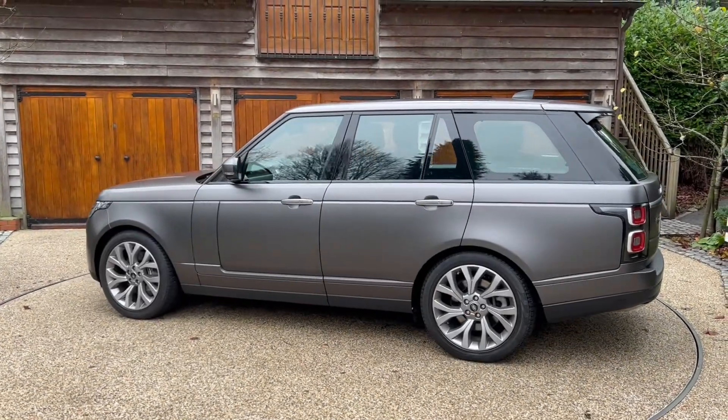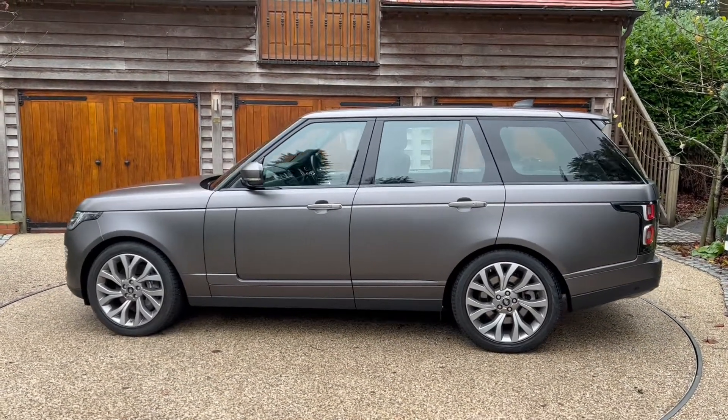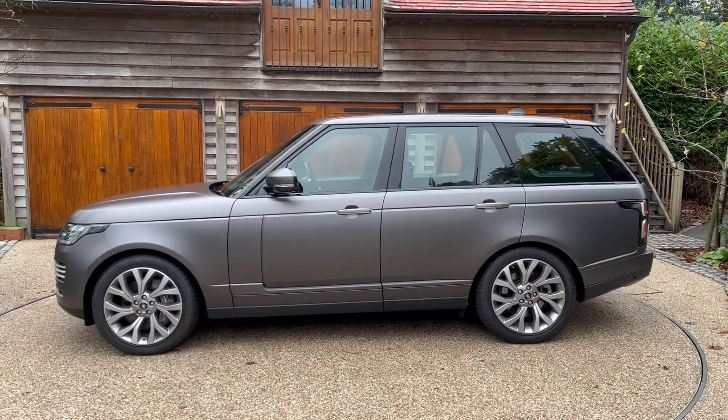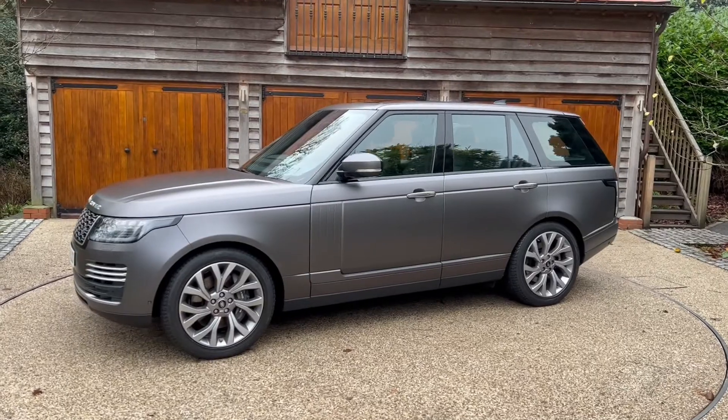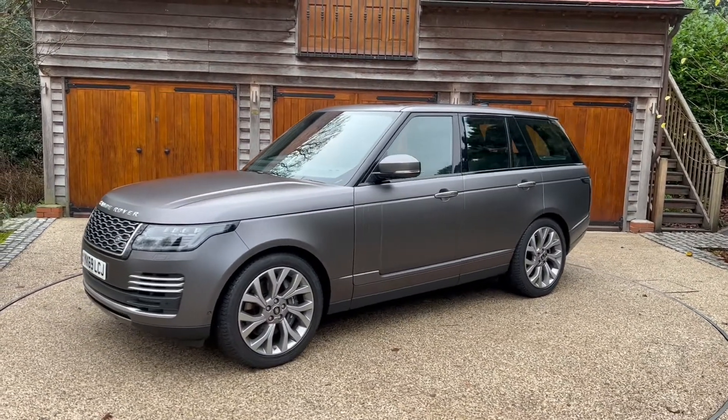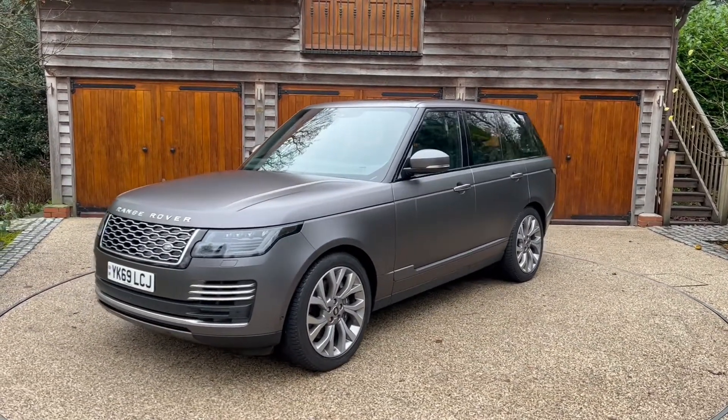Hi, Patrick here from XFleet in Colne. Here is our Land Rover Range Rover 2L. It's a P400E Autobiography in automatic. It's in satin matte Scarfell grey with 21-inch alloy wheels.